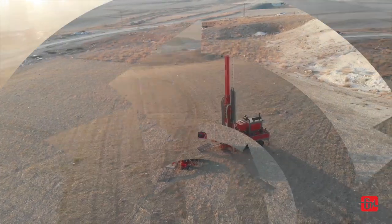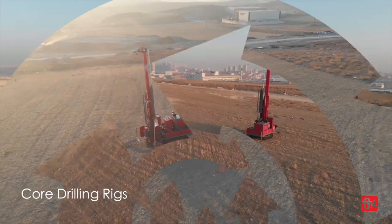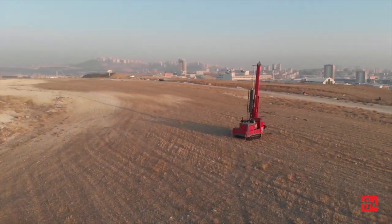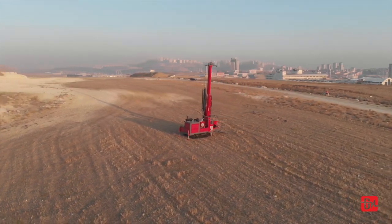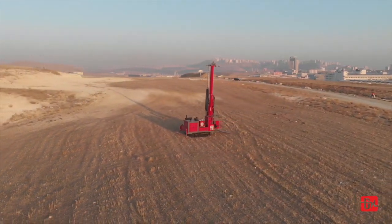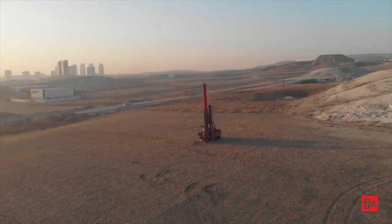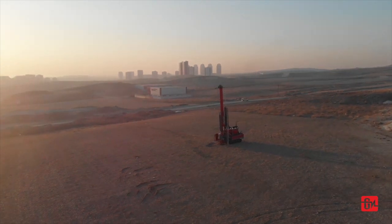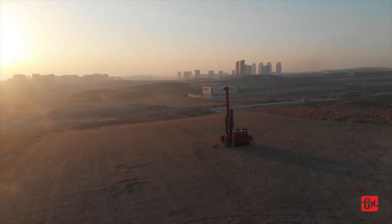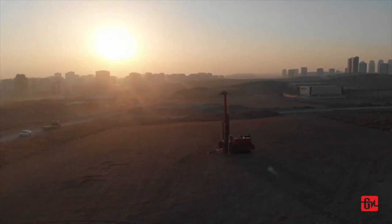As Hydroport Engineering, we set out to become a brand in core drilling rig production, with the experience we have gained as a result of a wide range of services provided to the hydraulic sector for many years. We know and implement the requirements of a reliable and long-lasting drilling rig with our experienced technical team, which knows best about the probable difficulties of drilling rigs in all types of drilling sites and has been carrying out machine revisions for many years.